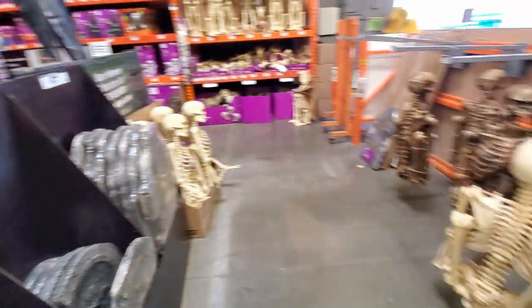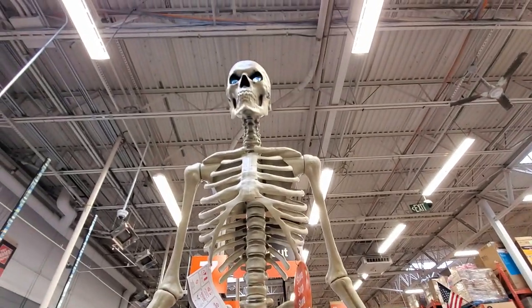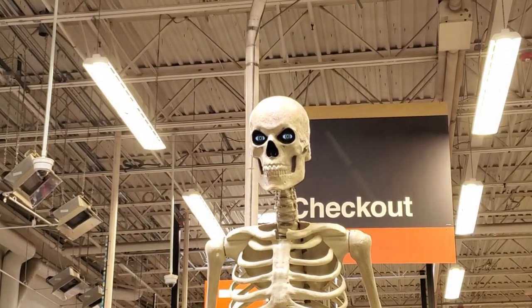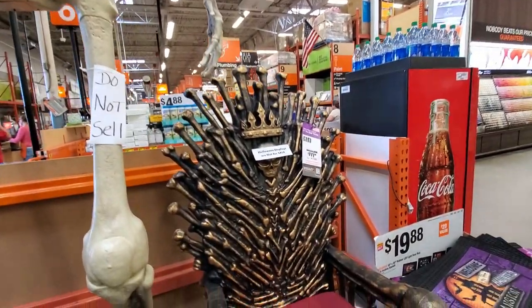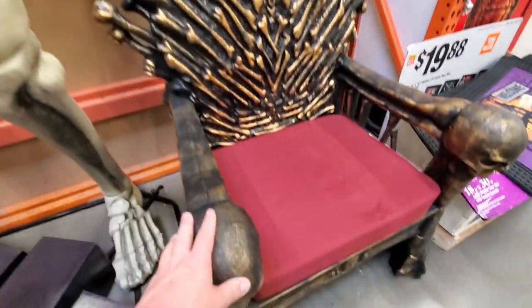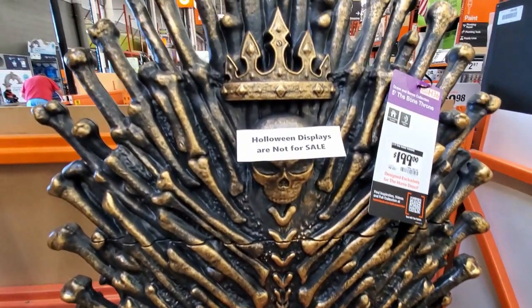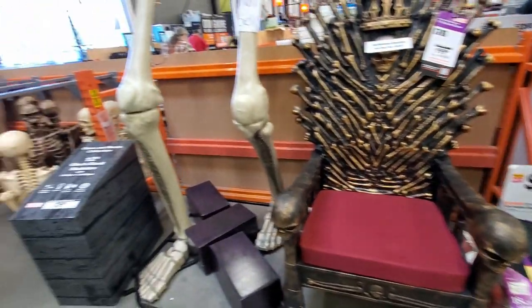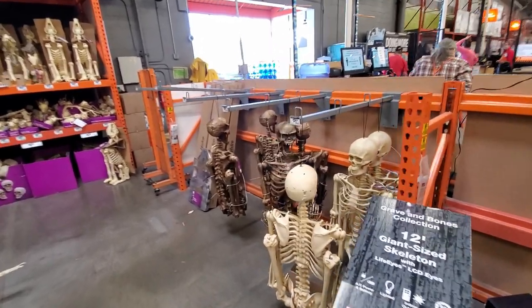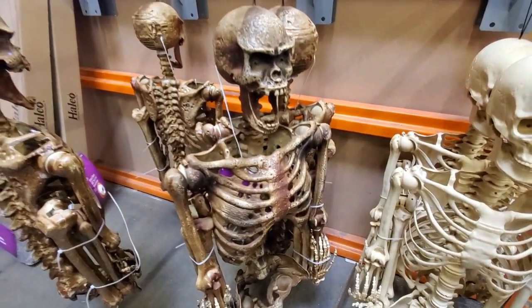More tombstones and another 12-foot skeleton with animated eyes. There's a chair display that's marked 'do not sell' — it looks like something out of Indiana Jones: Temple of Doom. That's a really neat piece; if it ever goes on sale I might be interested in picking one up. There's also a decaying skull or skeleton nearby.